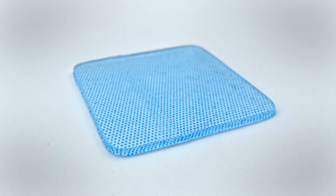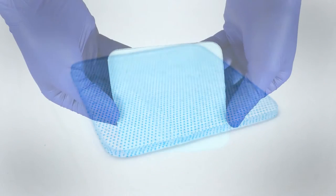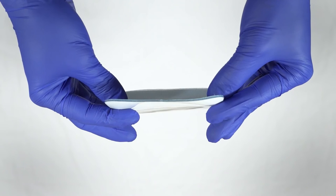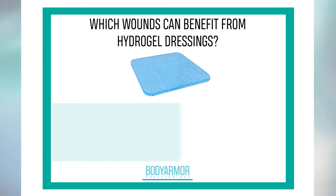Hydrogel dressings are non-adherent dressings that contain high levels of water in a gel base. Hydrogel sheets are placed directly over the wound surface and use flexible fibers to donate moisture depending on the amount of drainage in the wound.